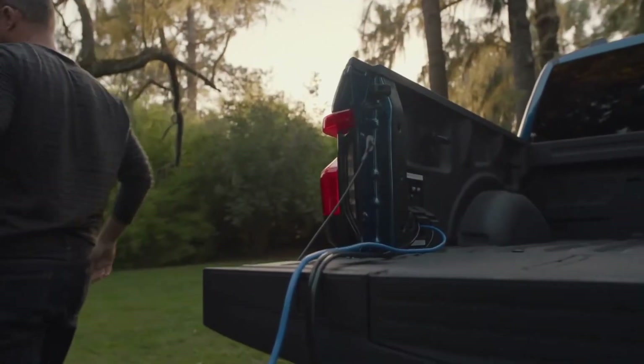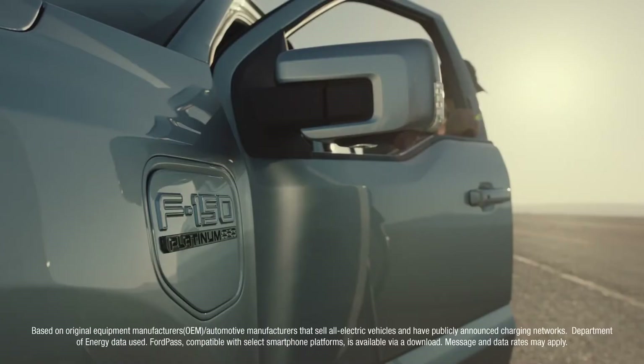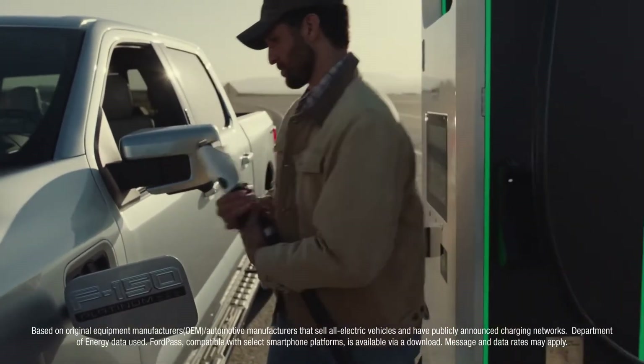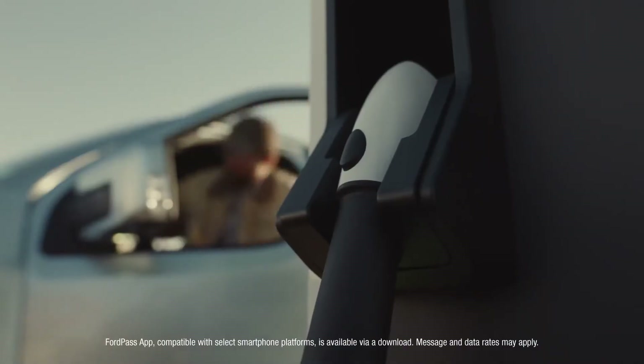The F-150 Lightning is up to the task. Then when the truck needs powering on the go, it's got access to the Ford Pass Charging Network — easy to access, easy to customize, easy to pay for through the Ford Pass app.